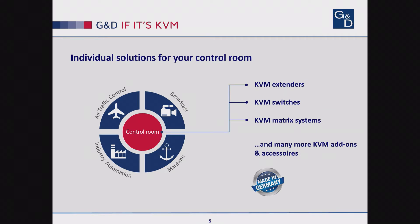As a high-end manufacturer, we are made in Germany. We are focusing on mission-critical control rooms, such as maritime, industrial control, automation, energy sector, traffic, air traffic control, and many more.